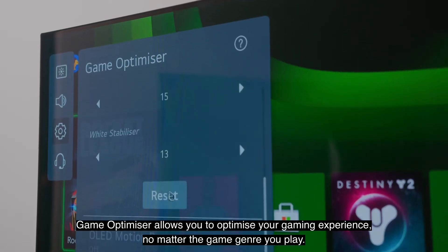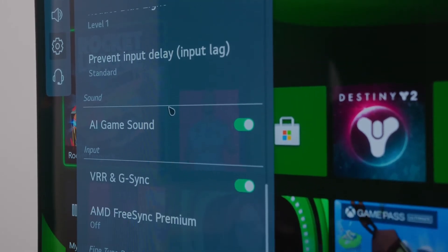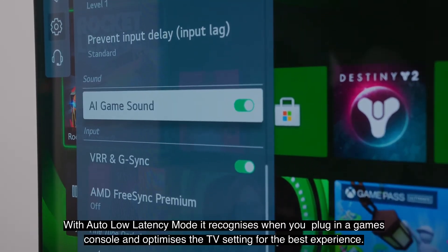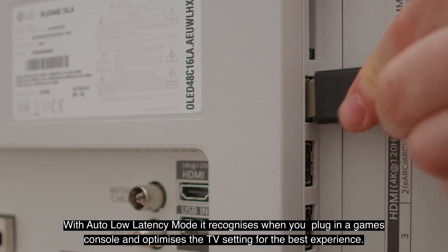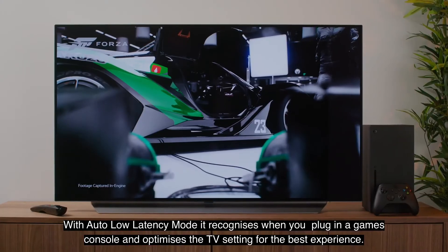Game Optimizer allows you to optimise your gaming experience, no matter the game genre you play. With Auto Low Latency Mode, it recognises when you plug in a games console and optimises the TV settings for the best experience.